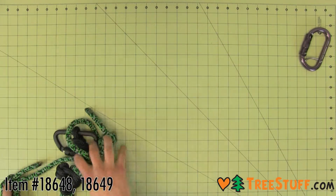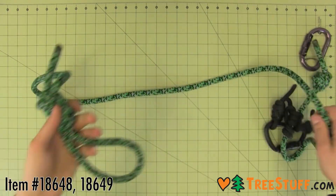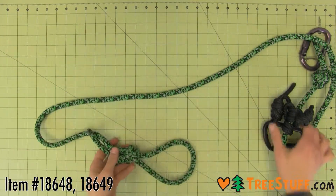The tree strap is 6 feet of Yale Bandit climbing rope with a double action carabiner and a Blake's hitch that makes it fully adjustable.